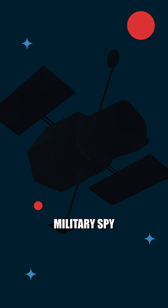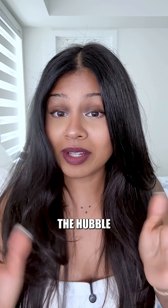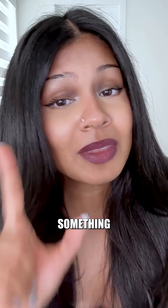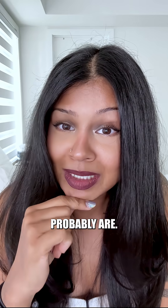But here's the twist: military spy satellites use similar tech to the Hubble, tech that doesn't have these issues. So while the Hubble can't watch your every move, something up there probably can. And they probably are. Sorry.